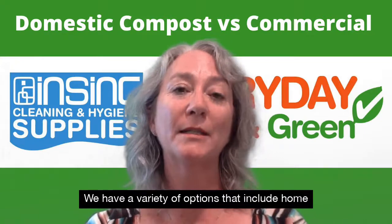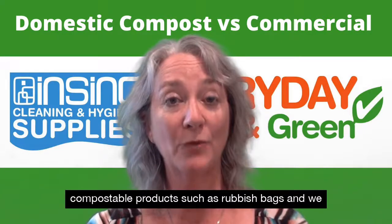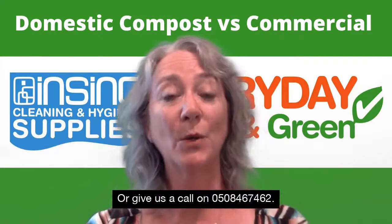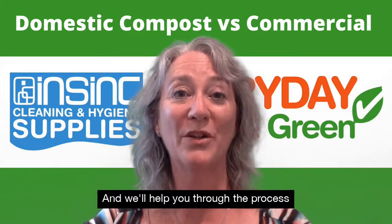We have a variety of options that include home compostable products, such as rubbish bags, and we have commercially compostable products as well. Check out the blog below or give us a call on 0508 467 462 and we'll help you through the process.